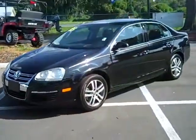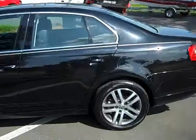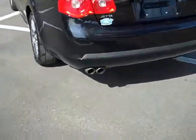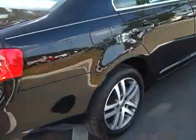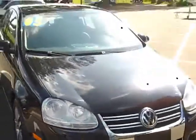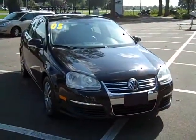Okay, first we'll take a look around the outside here. The body's in great shape. Nice alloy wheels. Dual exhaust. It has the sunroof, too. Sharp-looking Jetta. Let's get inside.